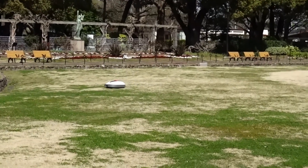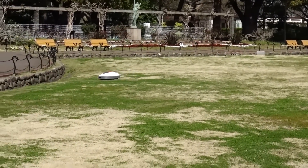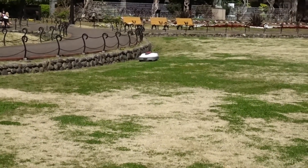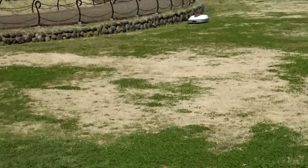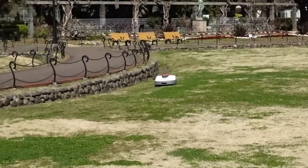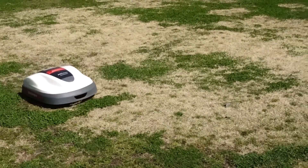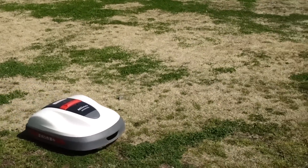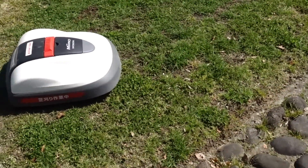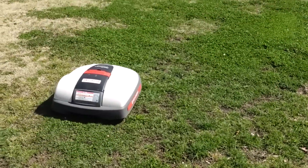I found something really neat. Do you guys see something moving in the grass? Look, it's like a robot — it's a robot lawnmower or something. I've never seen that. That's so cool. It's called Mimo by Honda. It has sensed the edge and is going the other way.